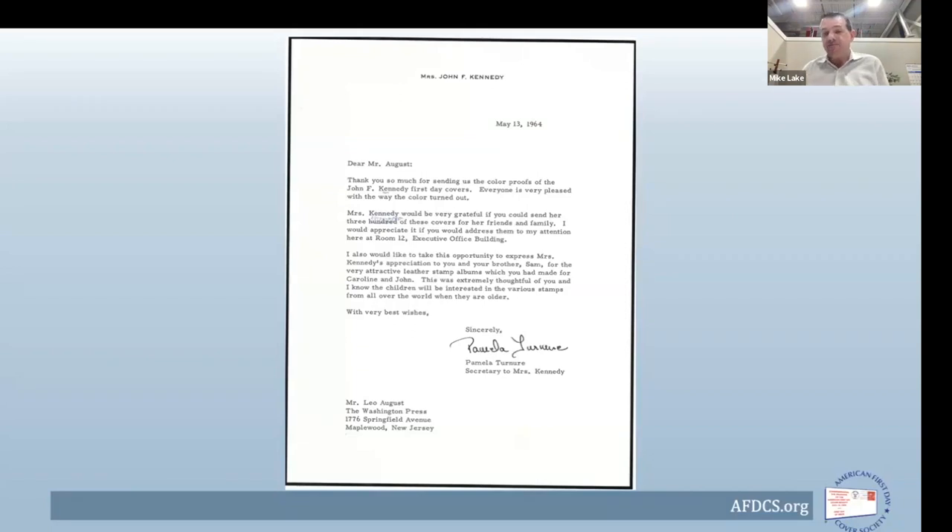It's not known whether the adjustment from 300 to 3,000 was made by Mrs. Kennedy's staff or by Washington Press — a typical print run would be 500 cachets, so 300 was a light load and they may have raised it. Either way, 3,000 is what it became. The request directed the covers to her attention at Room 12, EOB, Washington DC. It also acknowledged appreciation for the albums for Caroline and John.